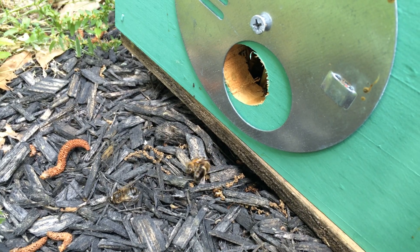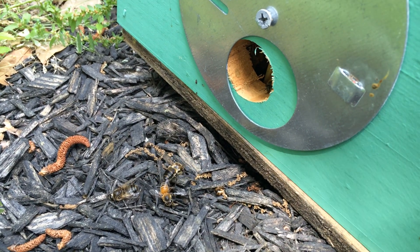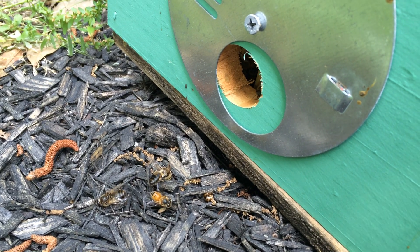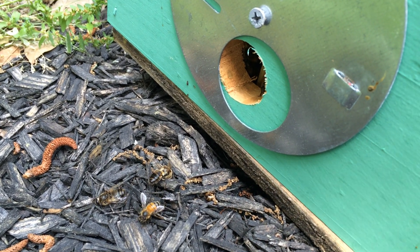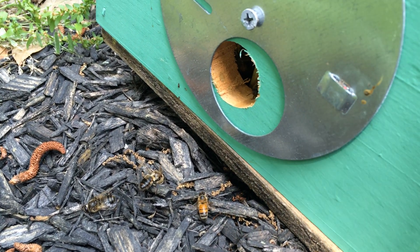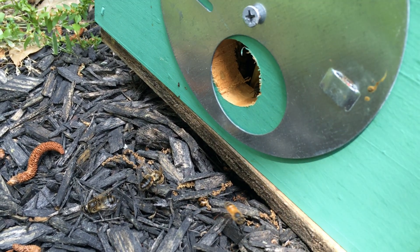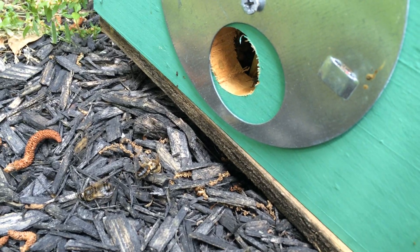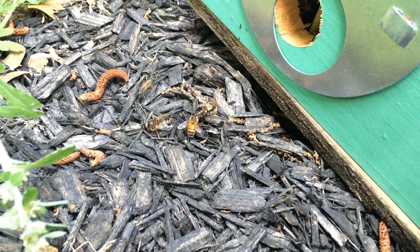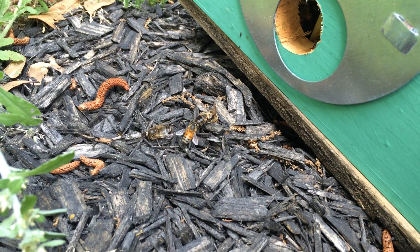What happened with this hive was I had the entrance reducer set to Queen Excluder for a couple days, so the couple of drones that were in there piled up against the inside of that Queen Excluder and just died there at the entrance. So when I just opened the hole just now, there were two big drones laid up in the entrance dead, and this little worker came over and started trying to haul them out.